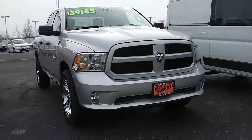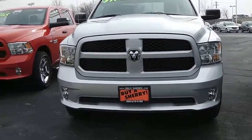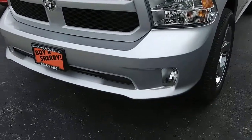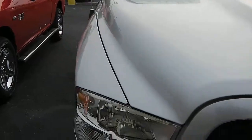Welcome to Paul Sherry Chrysler Dodge Jeep in Piqua. Here we're looking at a 2014 Ram 1500. This is a body color Ram crosshair grille, fog lights, body color bumper, and a nice hood design.